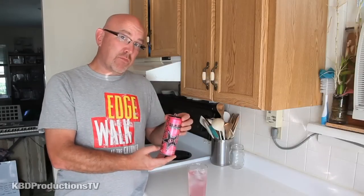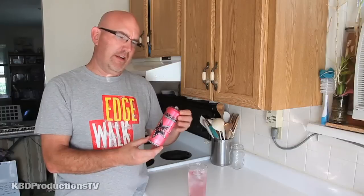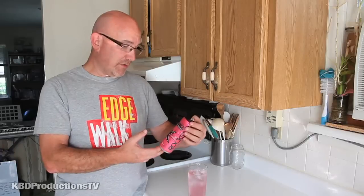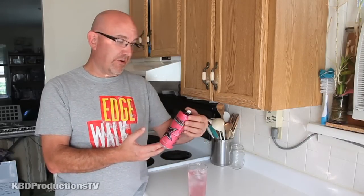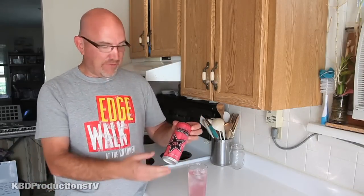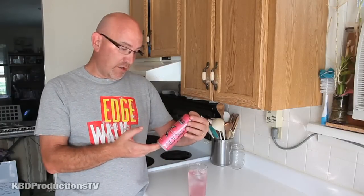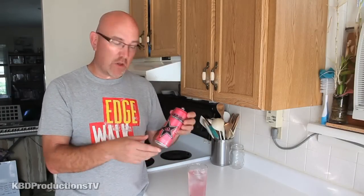I wouldn't buy this one again personally, just because I'm not a huge diet berry type guy. I'm sure a lot of girls would like it, and other people might like it too. So if you're interested in a very light carbonated 10-calorie energy drink, then give this Rockstar a try and let me know what you think in the comments section below.